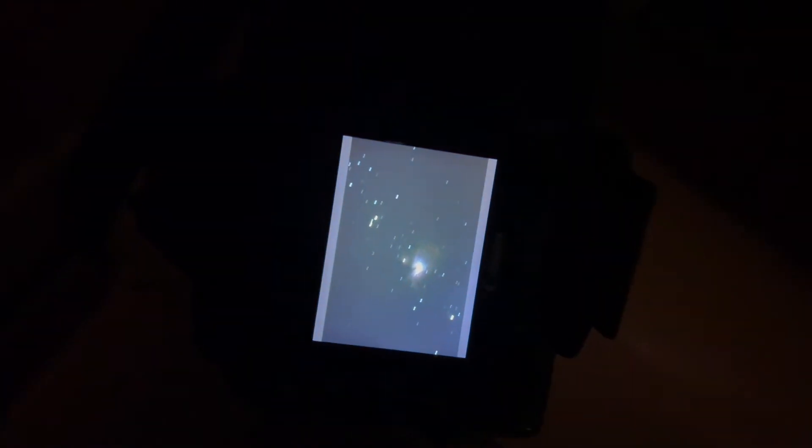Considering I don't have a tracking mount, I'm quite impressed as to how much I can actually pick up with just two seconds. You can actually see quite a lot of the structure of the nebula. Pretty successful so far — even with a five second exposure you can pick up quite a lot of the nebula and not get too much star trailing. That photo I got with five seconds isn't too bad.